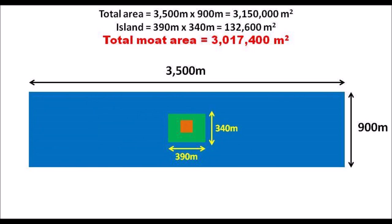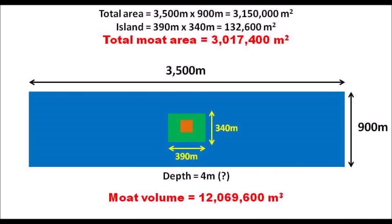Based on the measurements, the total area is approximately 3.15 million square meters, and the island temple is approximately 132,600 square meters, meaning the moat area is approximately 3 million square meters. I cannot find info on the depth for this baray, but if it is 4 meters deep, just like East and West Baray, then the volume of this water tank is approximately 12 million cubic meters — a herculean task for ancient Cambodians with hoes and shovels.